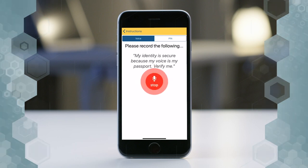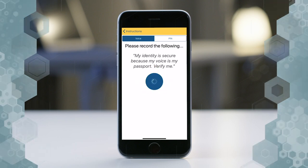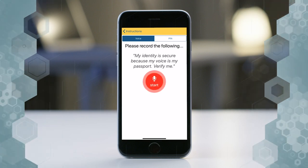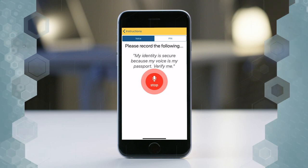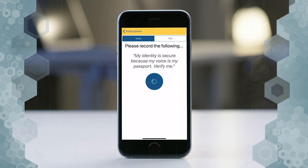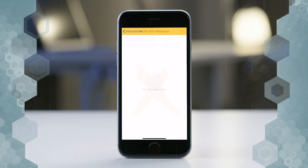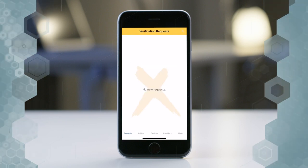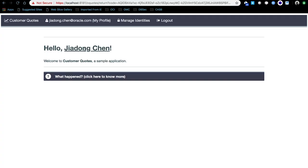First, I'll speak a wrong sentence: 'My identity is secure. Verify me.' It is wrong. So I try again with the correct passphrase: 'My identity is secure because my voice is my passport. Verify me.' And then we go back to sqls.com — successful login. As you can see, I'm successfully logged in to sqls.com.